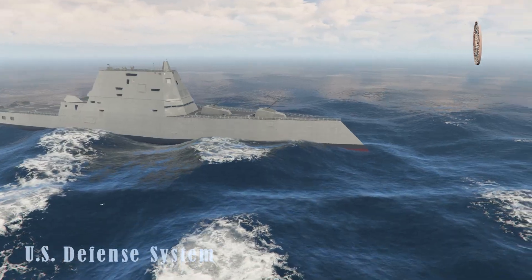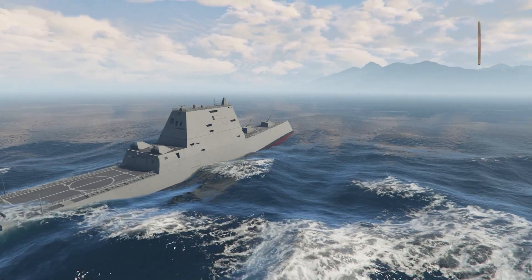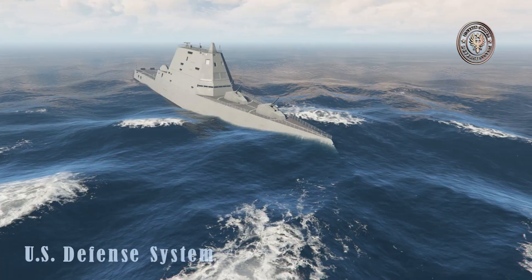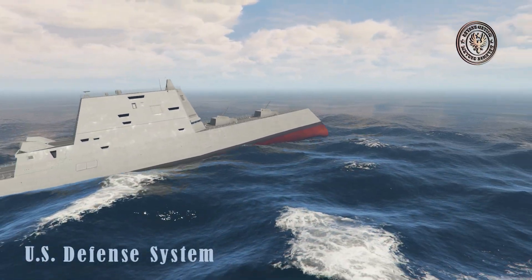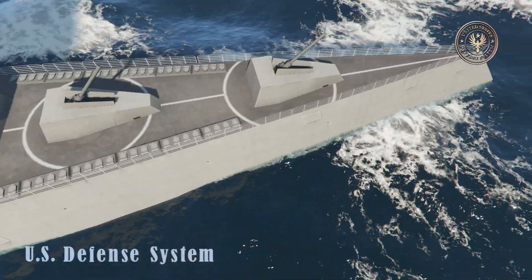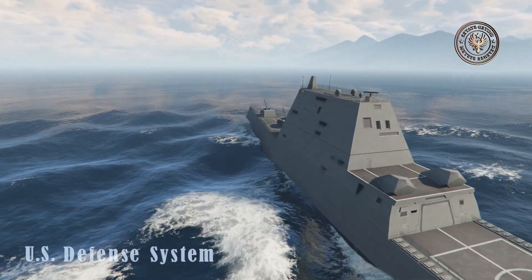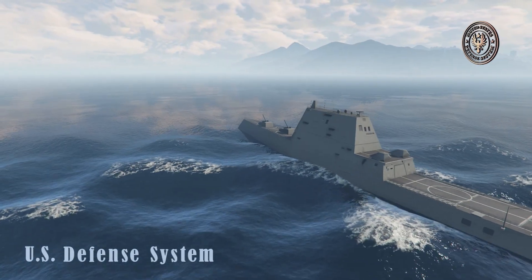These stealthy cruisers have the highest level of automation of any US Navy surface warships, and are operated by fewer sailors than comparable ships. The USS Zumwalt is run by a crew of only around 140 sailors — half the crew of a comparable Arleigh Burke-class destroyer. Automated systems were designed to put out fires and combat flooding. Surveillance cameras monitor what is going on outside.